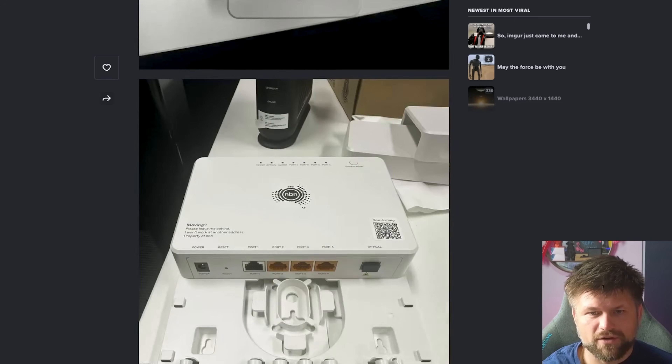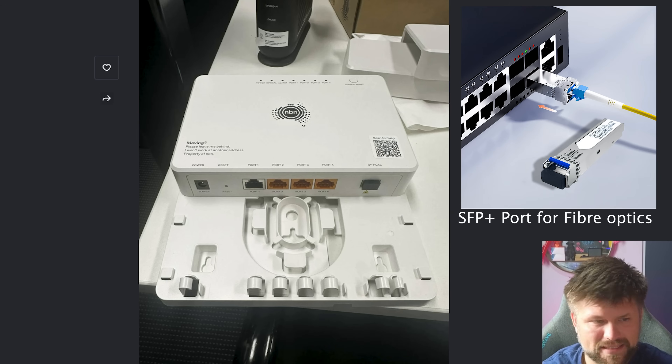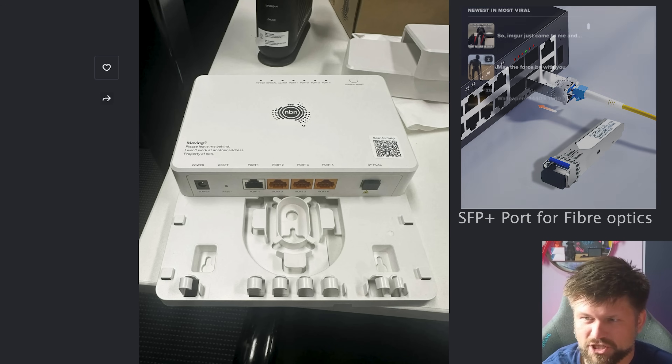Going back to the photos — even the four port here, there is no SFP+ port, which is unfortunate. The latest routers from some of the biggest brands out there have SFP+ ports, which means they can have a lot more throughput through one cable. Now with multi-gigabit speeds potentially with these NTDs, it's a missed opportunity, I think. That's a shame.